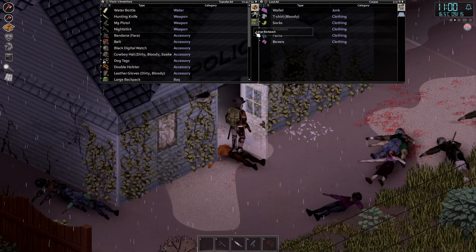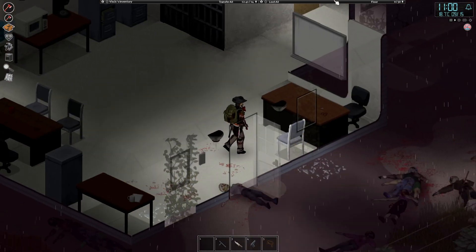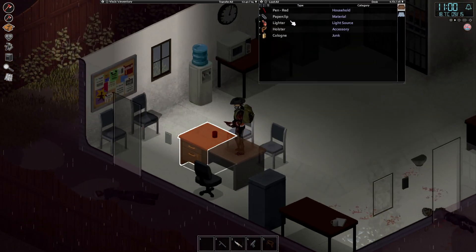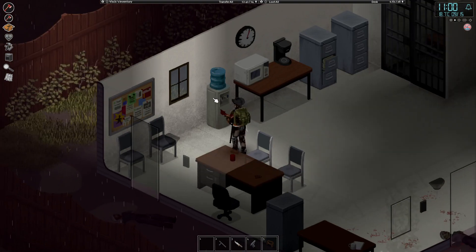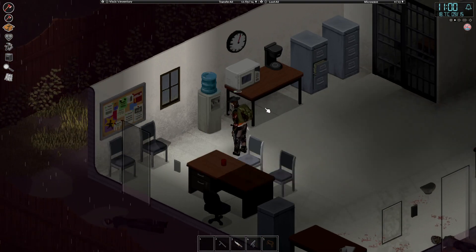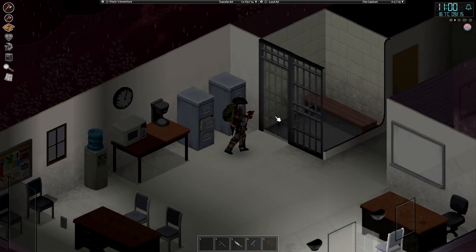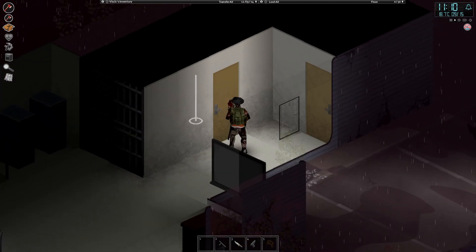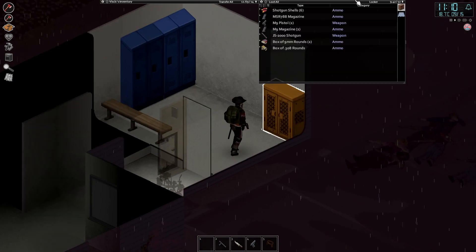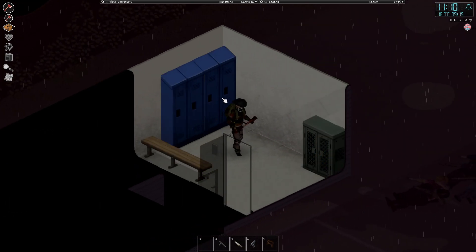Let's go ahead and check the inside of the police station. Don't think we've got a key. Might be a key on this desk. Matches, a holster, a water canister — that's good. Let's go ahead and fill up our water bottle, take a bit of a drink here. Staples. And guns, ammo — pretty good. We'll collect those on the way back, actually.